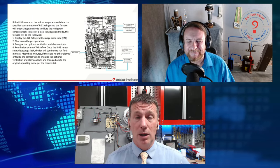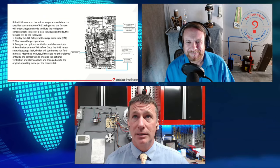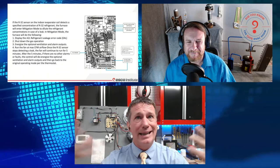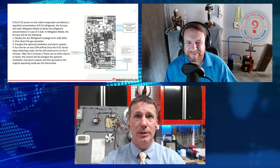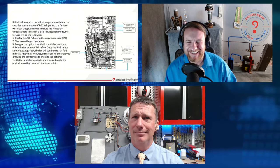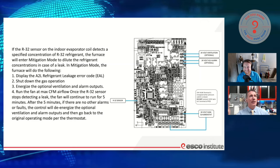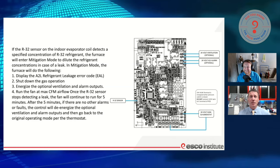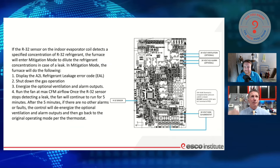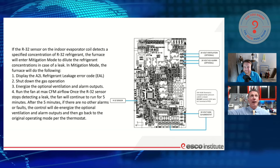We're just going to add some outputs. Anybody ever seen humidifier outputs on a board? IEQ outputs? Those have been around for a while. So we're going to energize some switches for some additional outputs and run the fan at max CFM once the airflow detects the leak. This particular manufacturer says we're just going to run it for five minutes. After five minutes, we're going to be monitoring the whole time, and if we get down to the lower concentration limit again, we're going to go back into operation and see if we're good.